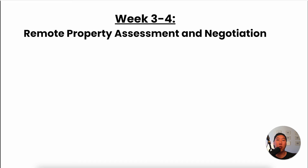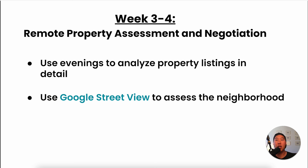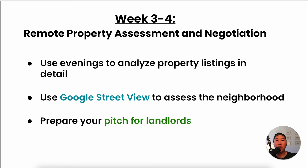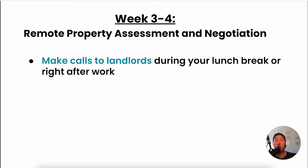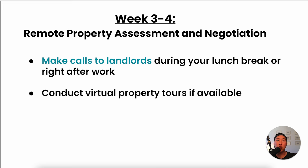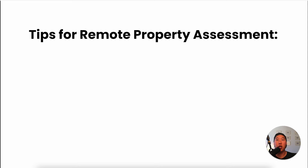From weeks three to four, I focused on remote property assessment and negotiation. I used evenings to analyze property listings in detail and Google Street View to assess neighborhoods. I prepared my pitch for landlords and started making calls during lunch breaks or right after work, conducting virtual property tours via FaceTime with landlords or property managers. The beauty of the bridge method is that you never need to physically visit the properties before going live, saving you time and money and allowing you to expand into lucrative markets regardless of your location.